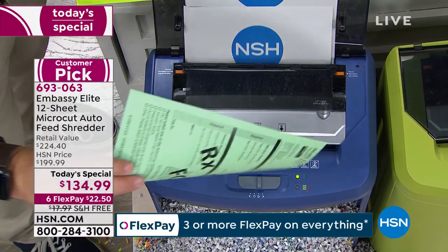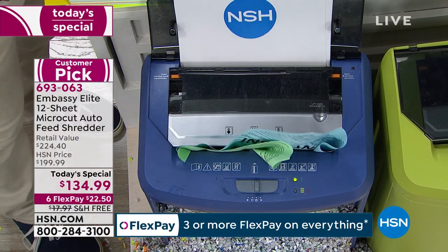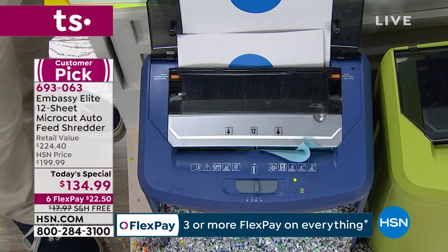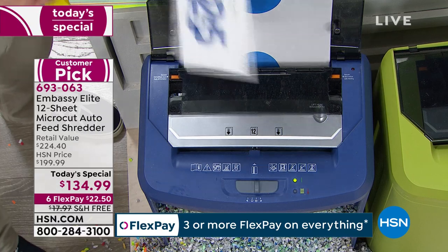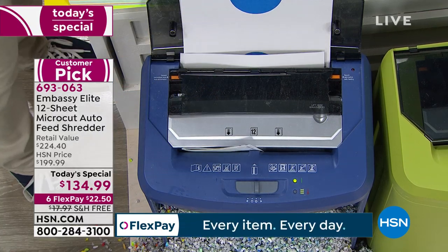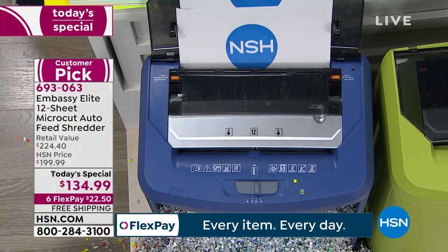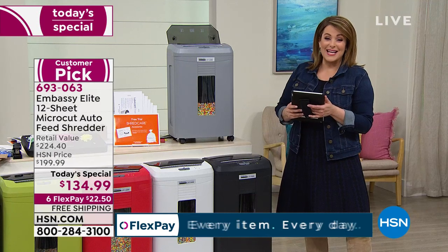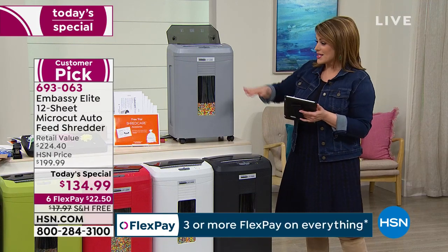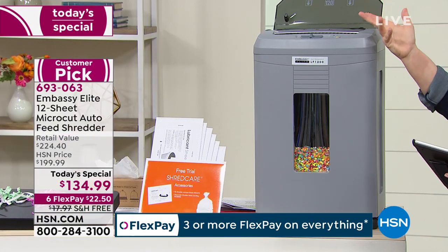We are very busy everybody. It is such a good time of year. Last year we only had one Embassy shredder today special, and this might be it for the year. Item number 693063. Today we've got it not at $199 — we've got it at $134.99, saving you $70.